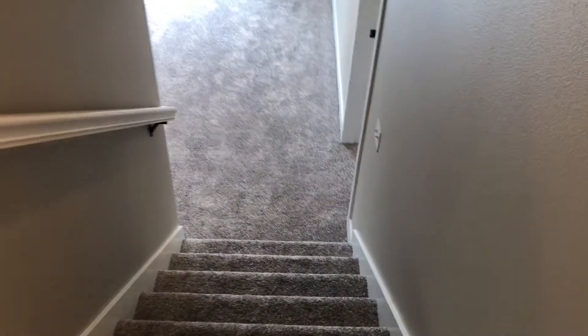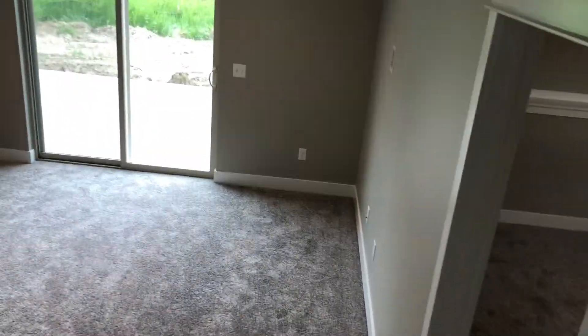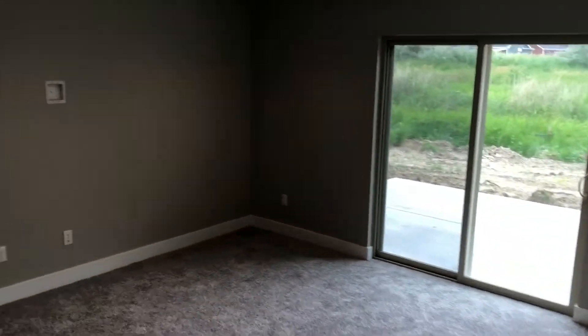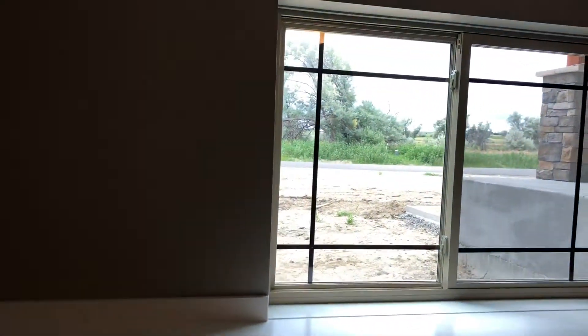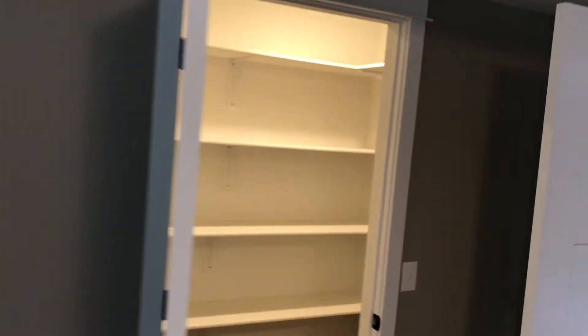Let's take a look at the downstairs. Down here we have two bedrooms, one bathroom, and a big family room with the walkout. To the right-hand side is a big bedroom — really bright with the window in here. There's also a huge walk-in closet down here; it turned out looking really good with a couple of lights to make it super bright.